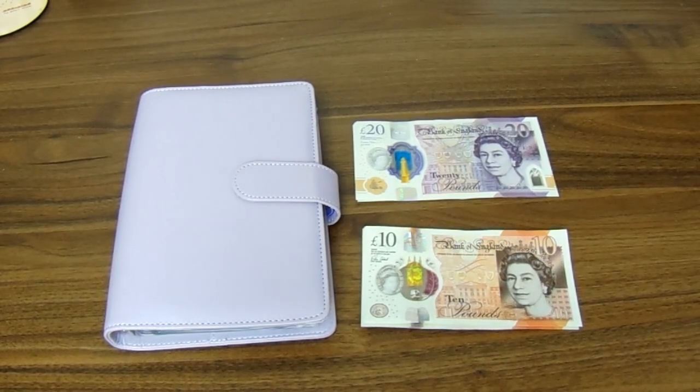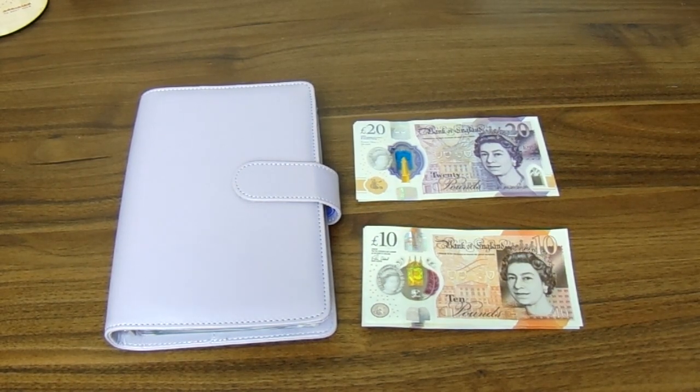Hello everybody, my name's Nicola and welcome back to my channel. This is the Frugal Cottage where we talk all things to help you on your financial journey. Today's video is my sinking funds update for July, so don't forget to like and subscribe and let's get started.